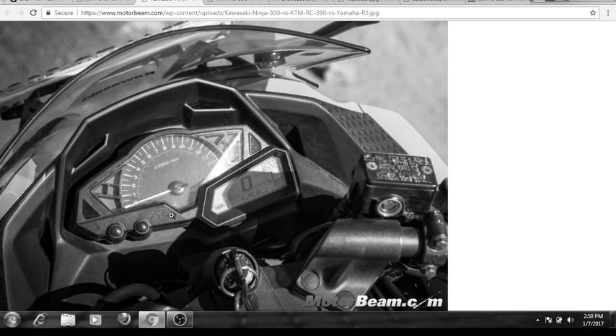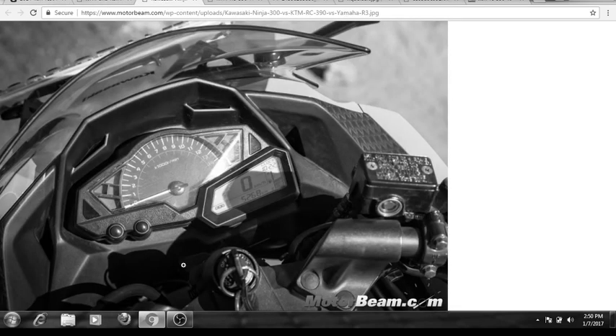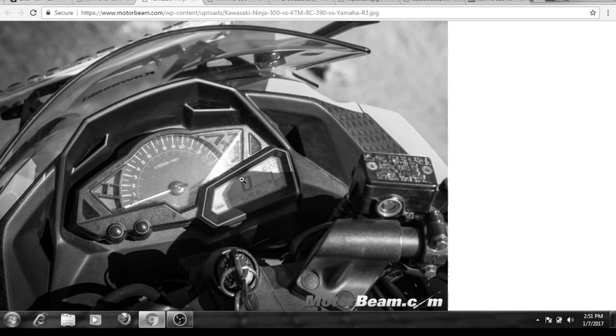Now let me talk about the speedometer. On the Kawasaki Ninja, the speedometer is not fully digital — the tachometer is analog and the speedometer is digital. You don't get too much information on the Kawasaki Ninja, like fuel consumption per 100 km, fuel economy, or range to empty. On the KTM RC 390, you get more information about your bike on the speedometer itself.